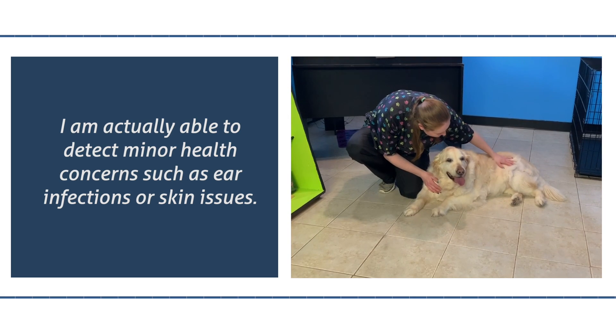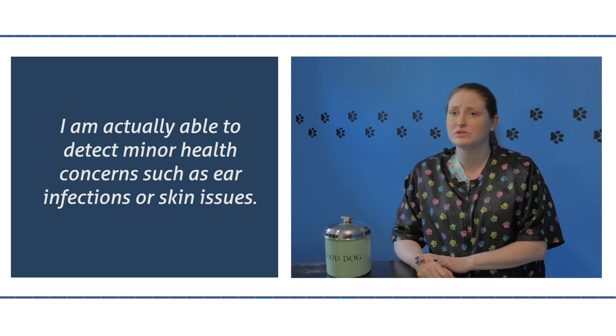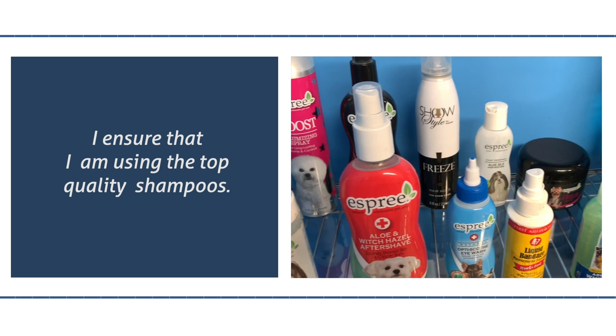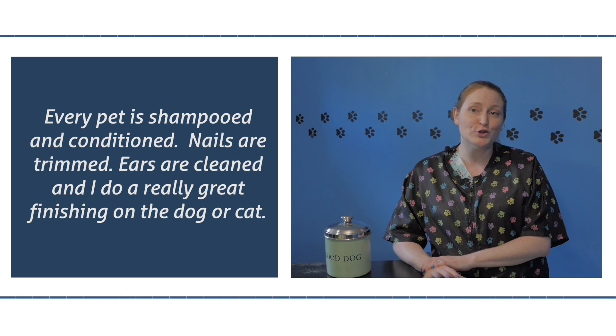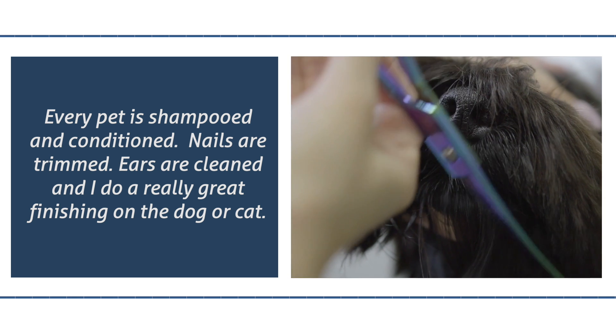I'm actually able to detect minor health concerns on the go, such as ear infections or skin issues. I ensure that I'm using the top quality shampoos. Every pet is shampooed and conditioned, nails are trimmed, ears are cleaned, and I do a really great finishing on the dog or cat.